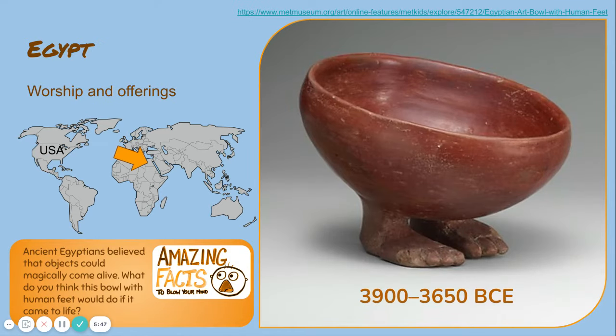This pinch pot was created in Egypt — that's a country in Africa. It was used for worship and offerings in religious ceremonies. This pinch pot is dated from 3900 to 3650 BCE. Here's an amazing fact: ancient Egyptians believed that objects could magically come alive. What do you think this bowl with human feet would do if it came to life?